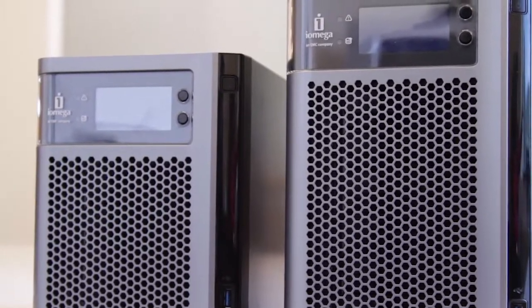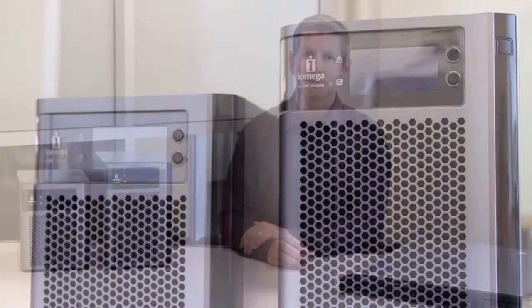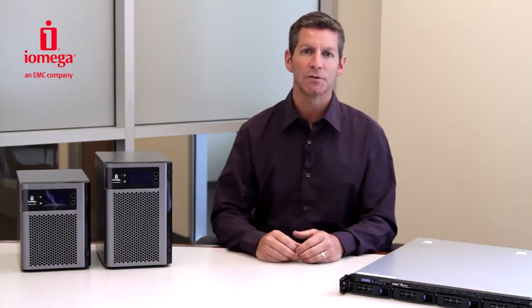iOmega StoreCenter PX products are powerful network storage products featuring fast dual-core Intel processors and multiple gigabit network interfaces to move large amounts of data in and out from your storage disks.